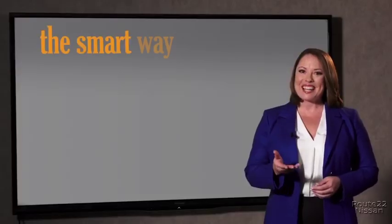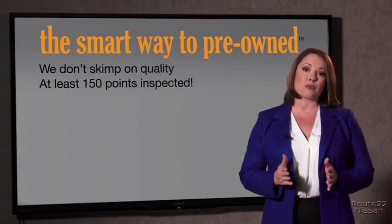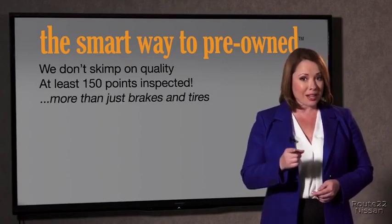Zach, tell me, what do you like the most about the Smart Way to buy a pre-owned vehicle? A dealer could sell a car that barely passes state inspection — they only check two things. The tires and brakes are just adequate, not even good. Why take chances? Your life and those of your loved ones should be more important than that. That's why we don't skimp on quality. All of our pre-owned vehicles go through at least a rigorous 150-point inspection, checking more than just brakes and tires.